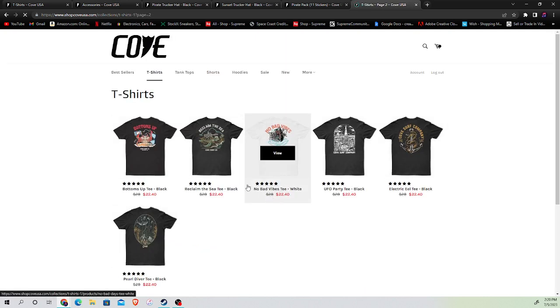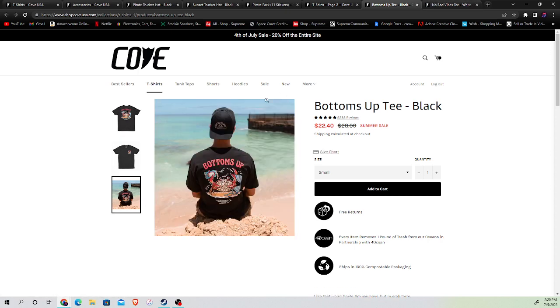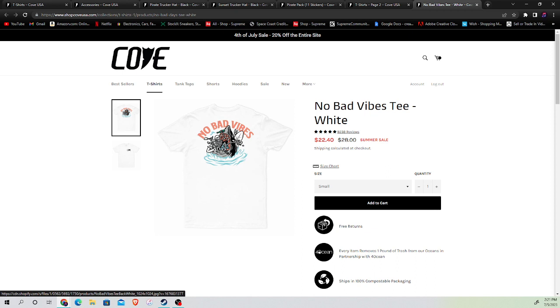I forgot to show this page too — just these two, 'Bottoms Up.' I like that hat. I recommend The Cove — I'll put a link in the description because I'm going to support them. I'm going to buy like three shirts just to show some support and get my free sticker pack. Anyway guys, have a good one.